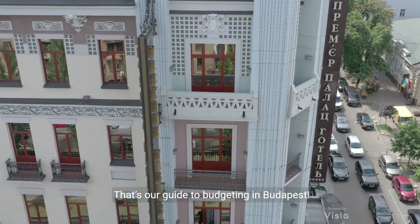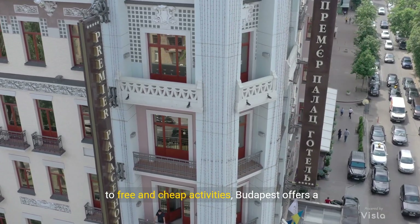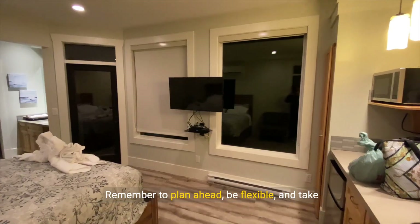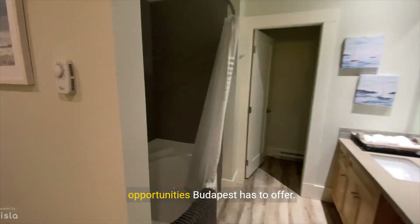That's our guide to budgeting in Budapest. From affordable accommodations and delicious eats to free and cheap activities, Budapest offers a rich experience without emptying your wallet. Remember to plan ahead, be flexible, and take advantage of the many free and low-cost opportunities Budapest has to offer.